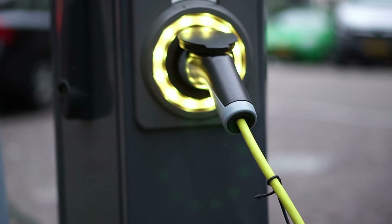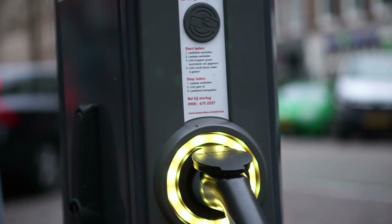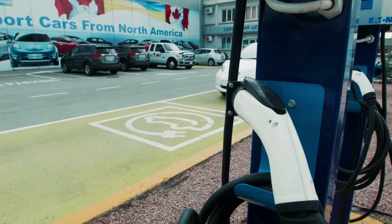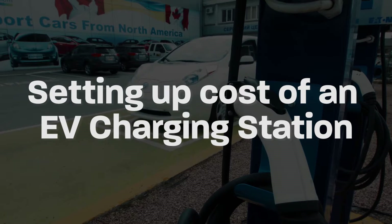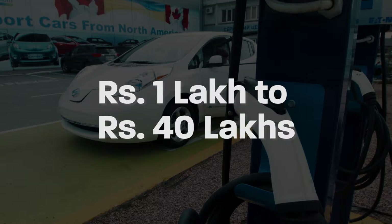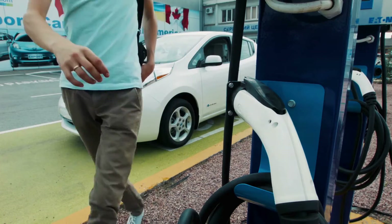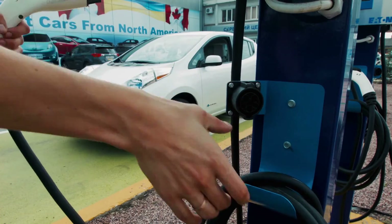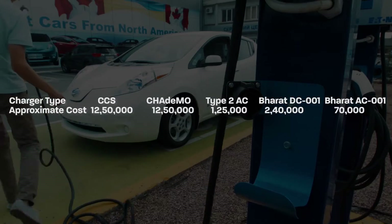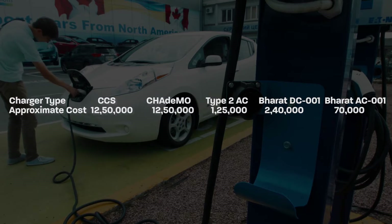In the previous video we shed light on what are the parameters to set up an EV charging station. Now in this video we will be looking at the setting up cost of an EV charging station. The cost varies from rupees 1 lakh to 40 lakhs depending on the type of chargers and investment one is willing to make. Considering a broader scenario and a supply of 240 volts, here is the estimate on screen — you can see the types of chargers and their approximate cost. Pause the video if you want to read it carefully.